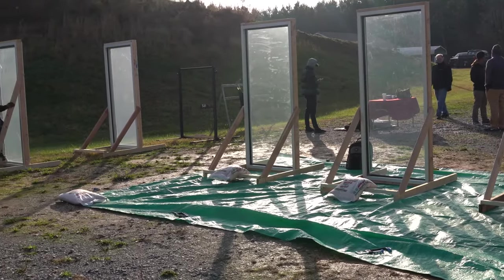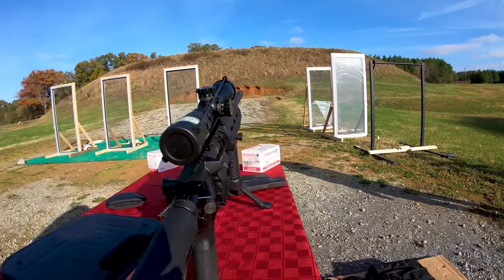There are some systems designed to stop bullets outright, but you need to know that nothing is truly bulletproof.